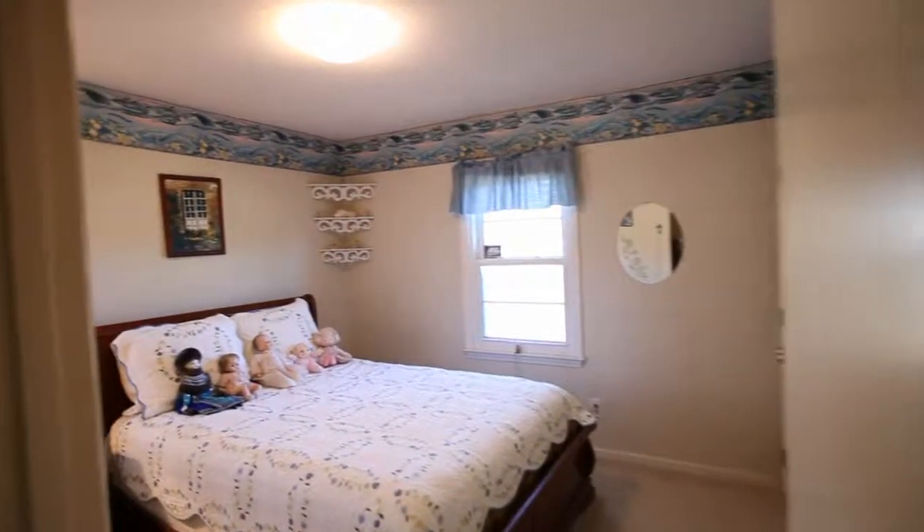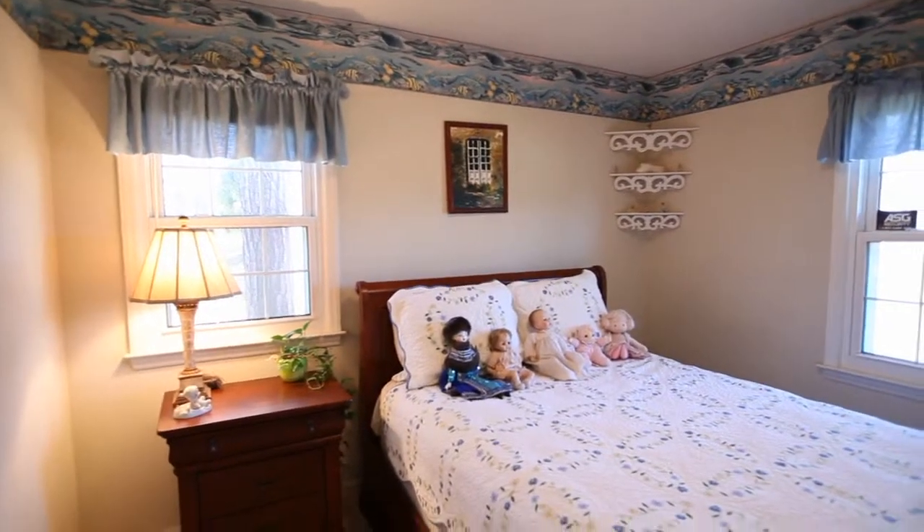Bedroom two has both side and front-facing windows as well as two closets.